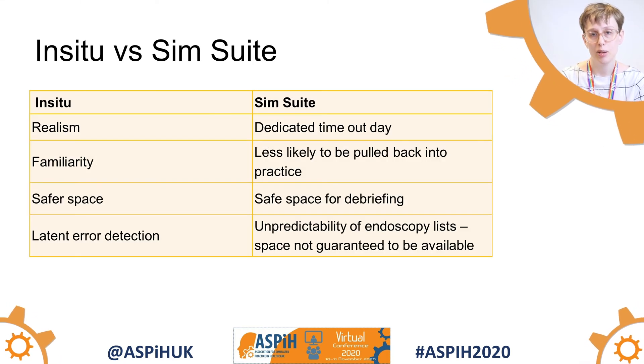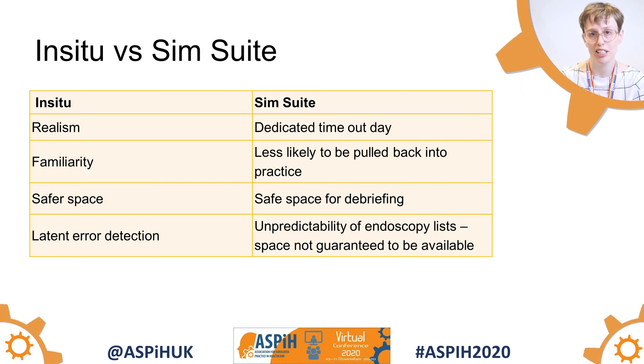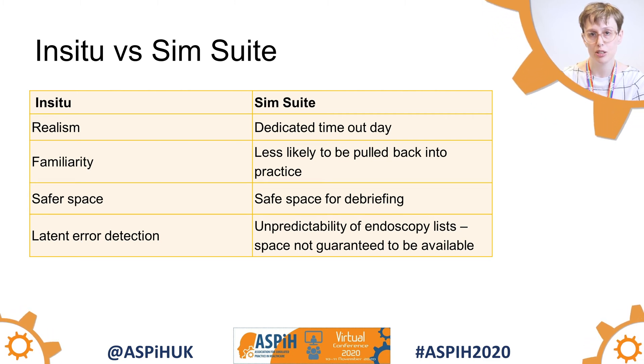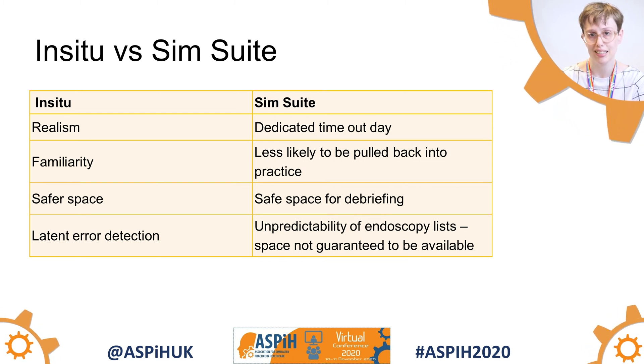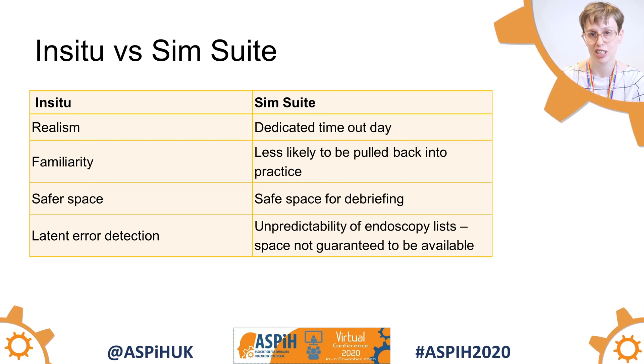We then had to decide whether or not we wanted to do an in-situ simulation on the department or whether we wanted to use the simulation suite. We decided to go with the simulation suite because although in-situ would have been more realistic, we thought there was more of a chance of staff getting pulled back into clinical practice, or the area designated for the simulation having to be used for an emergency.